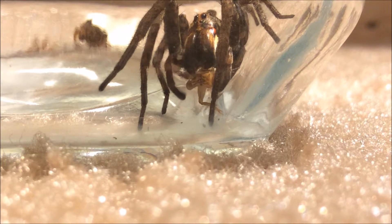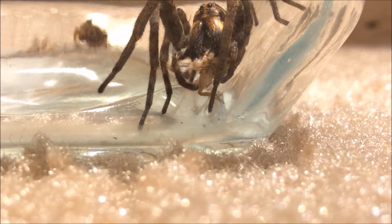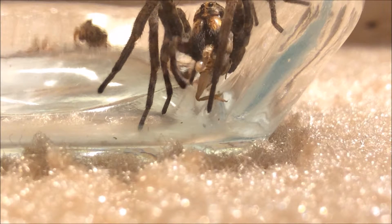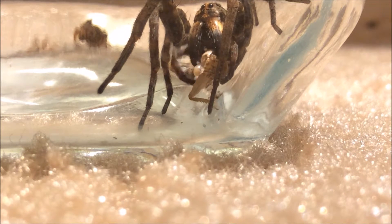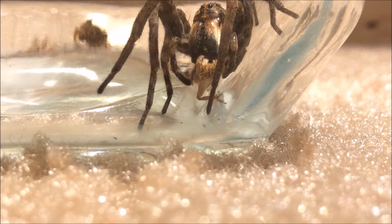Oh yeah, you can totally see the fangs — they're digging into it. And there are the cricket's guts; it's been broken in half. You can see the digestive fluids have started turning the cricket's insides into liquid.